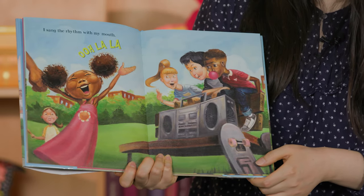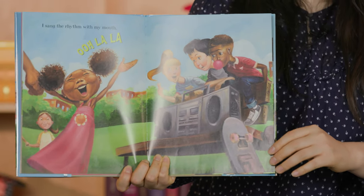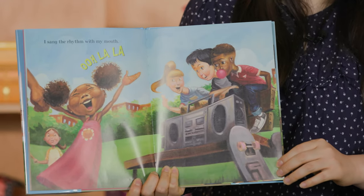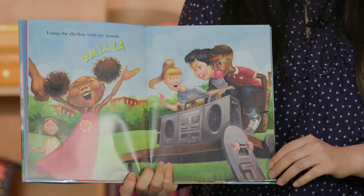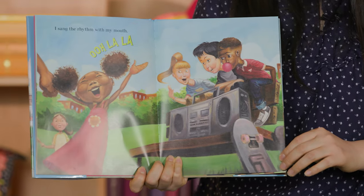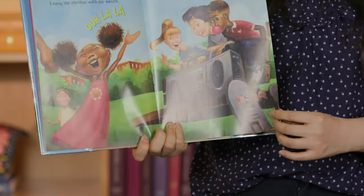I sang the rhythm with my mouth. Canté el ritmo con mi boca. Ooh, la, la! Can we sing ooh, la, la together? Let's do it — ooh, la, la. Very good.